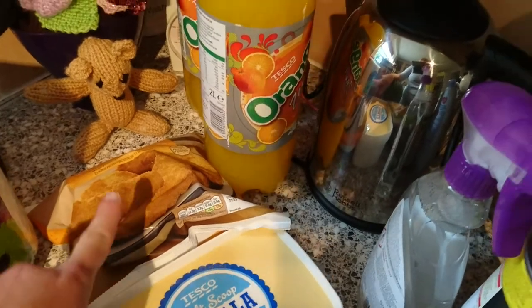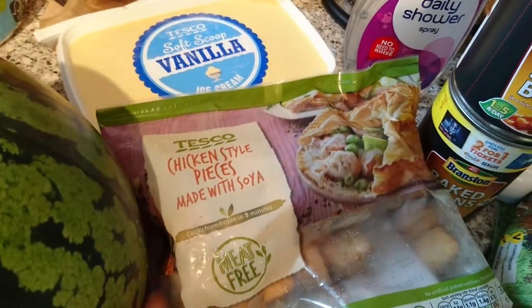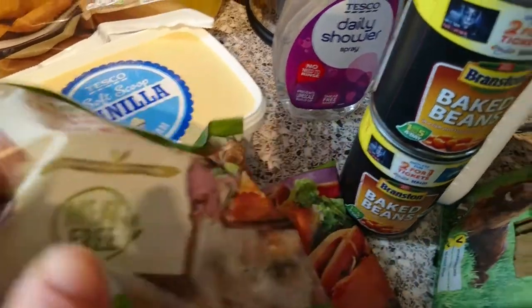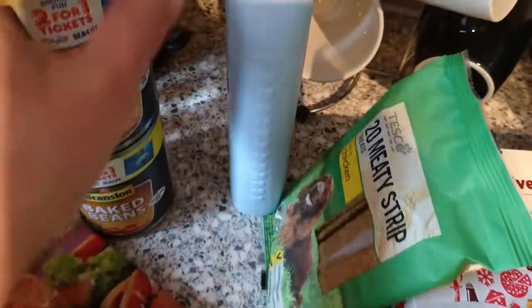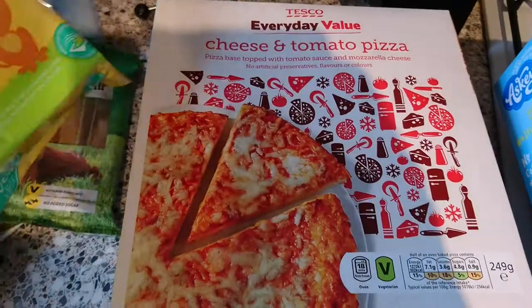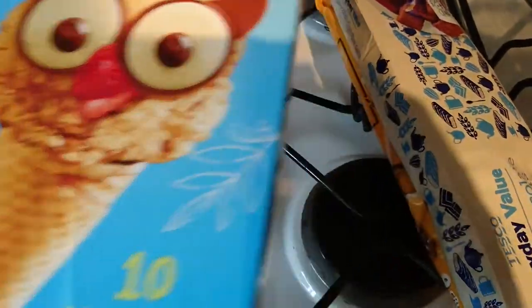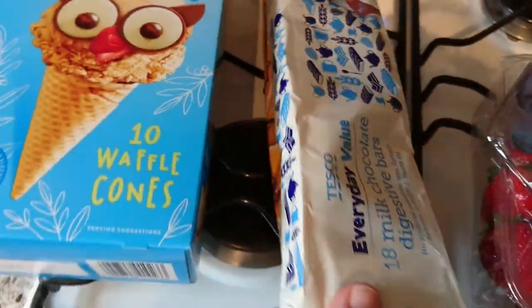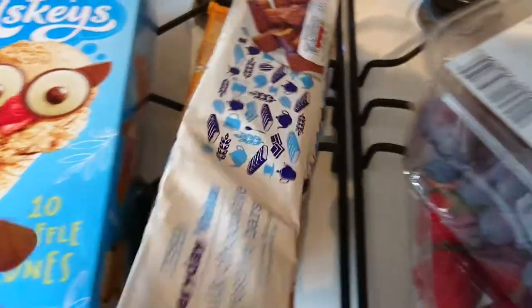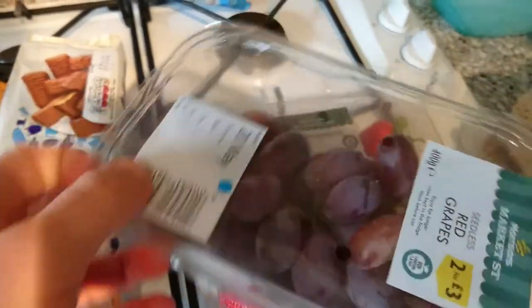Some ice cream chicken dippers which are on offer — I think £1.30 — two orange zeros, some shower spray, chicken style pizza and hot dog, two beans, bubble bath, milk treats, toilet wipes, two of these value pizzas, some ice cream cones, some biscuits and some caramel ones, and salt and vinegar twirls.